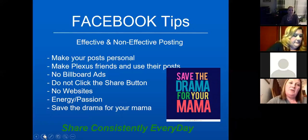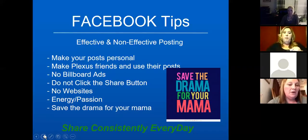For effective posting, make your posts personal — don't be salesy. Change the wording and add personal details. For example, when posting about the new product Edge, add a few lines about how much more energy you have, how you can keep up with your kids, or how you focused more on a big project at work. When you post things that have nothing personal and reference someone in California they have no clue who, they're not going to look at it. When your friends see 'this is working for her,' they'll take notice.